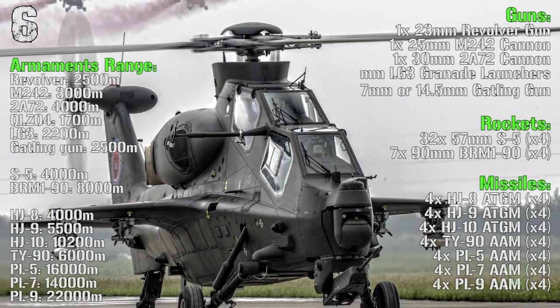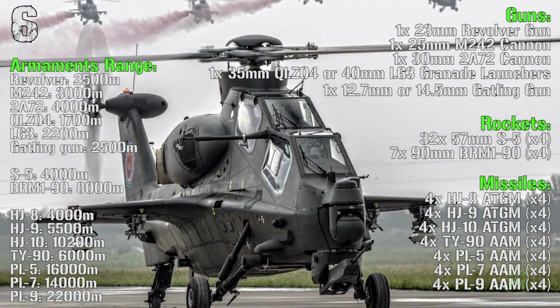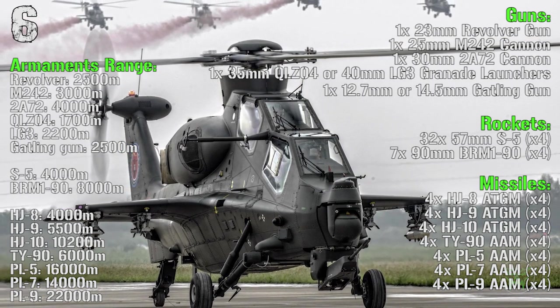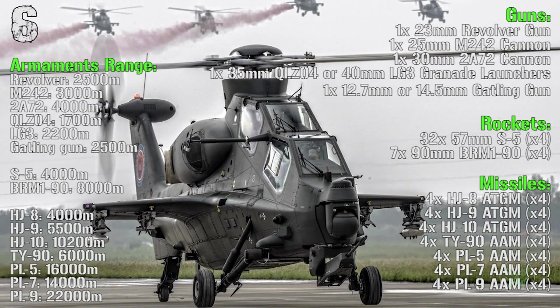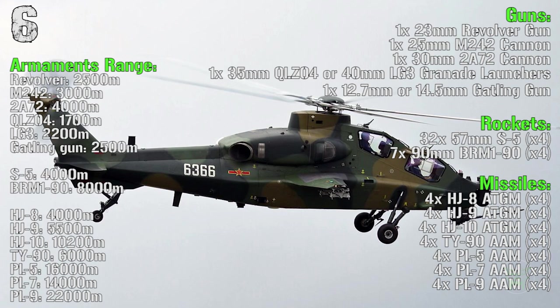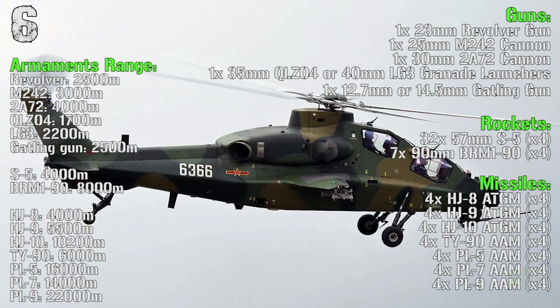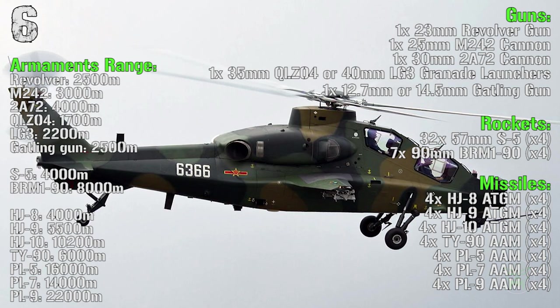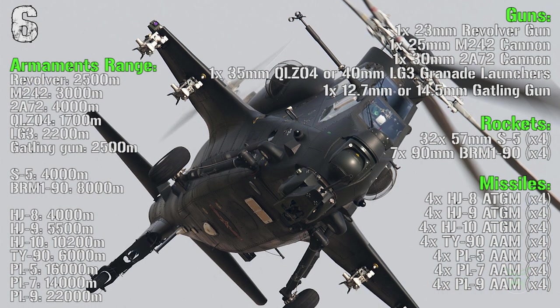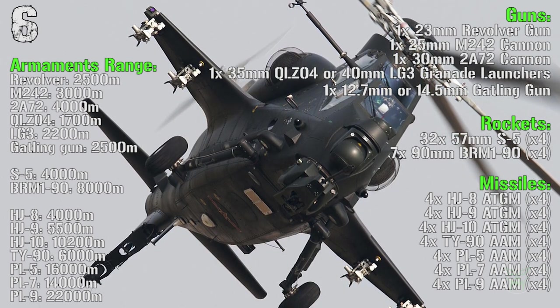The main gun of this helicopter can be changed to handle almost every kind of situation. We can have a 23mm revolver gun, a 25mm cannon, 30mm cannon, 35mm or 40mm grenade launchers, or even 12.7 or 14.5mm gatling guns. For the rockets we can have the 57mm S5 or the 90mm BRM1.